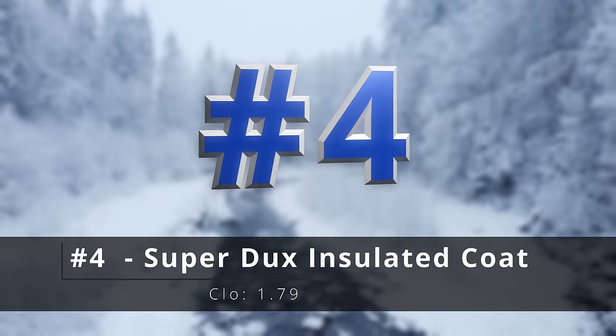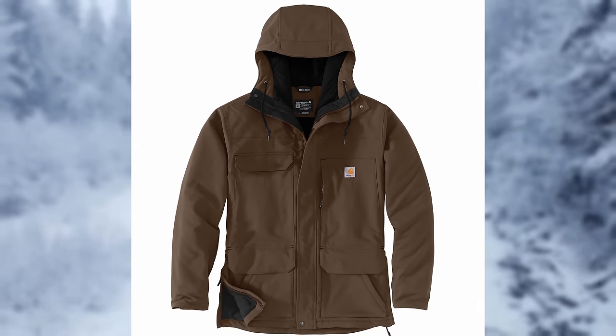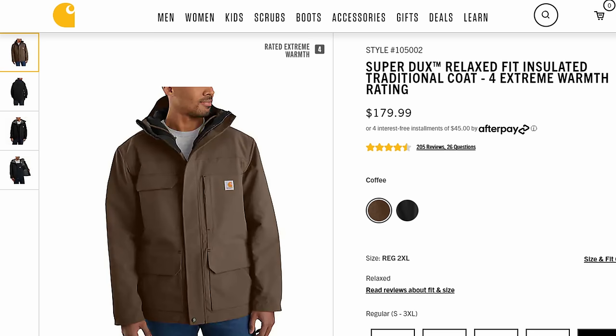Number four, the Super Ducks insulated coat. This is made out of lightweight, strong nylon. It's really great for hiking, fishing, or just walking around, and it's also treated with that DWR finish, so it'll shrug off light rain and stuff like that. A great jacket.